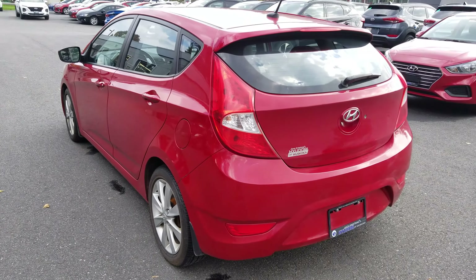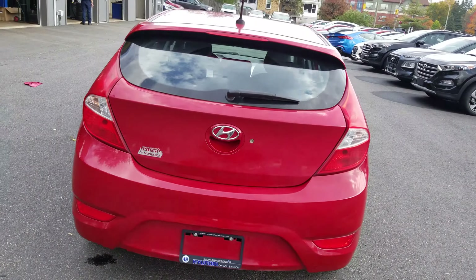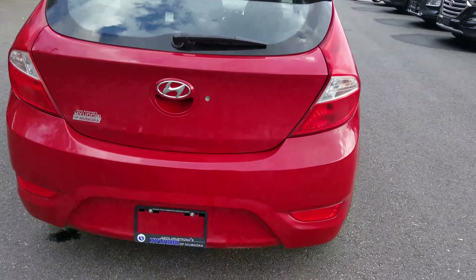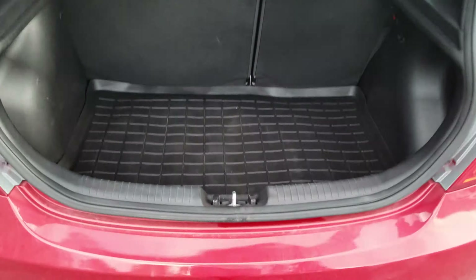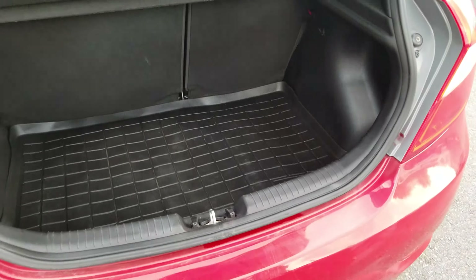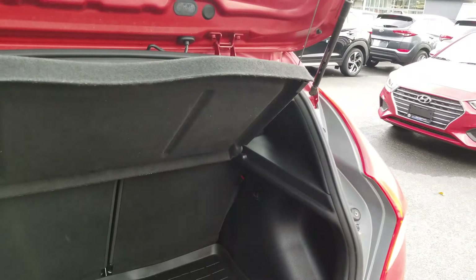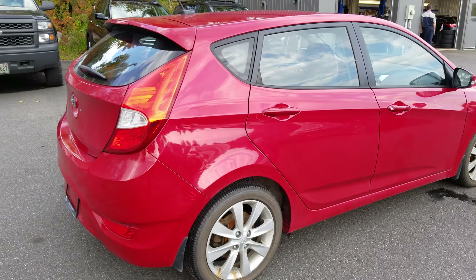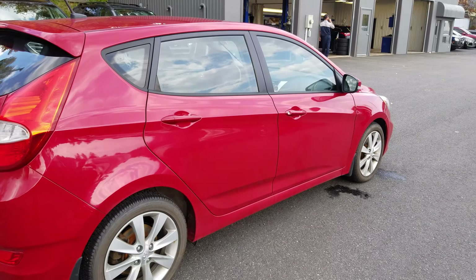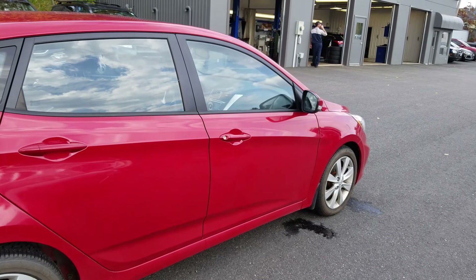Quick look at the back over here and again it looks pretty good. A quick look in the trunk and there's plenty of room — it goes very deep, almost to my elbow. The seats do fold down 60-40 flat and this protective cover can come off. Quick look at the passenger side — a side note, this does come with brand new tires and new brakes.